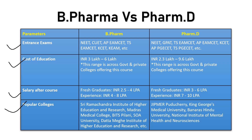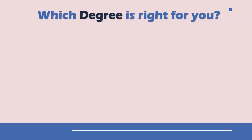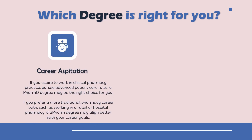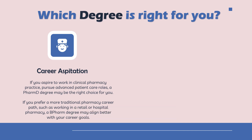Now let us understand which particular course is correct for you. In terms of career aspiration: if you aspire to work in clinical pharmacy practice or pursue a patient healthcare-centric role, then a PharmD degree would be right for you. But if you prefer a more traditional pharmacy career such as working in retail or hospital pharmacy, then a B Pharma degree would align with your career goals.